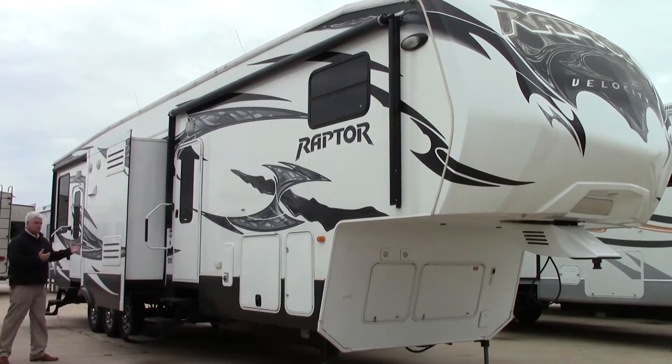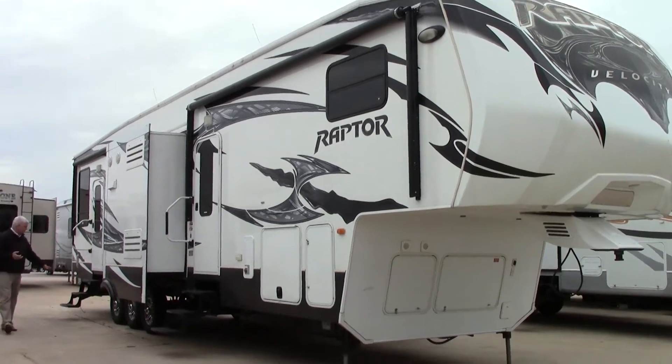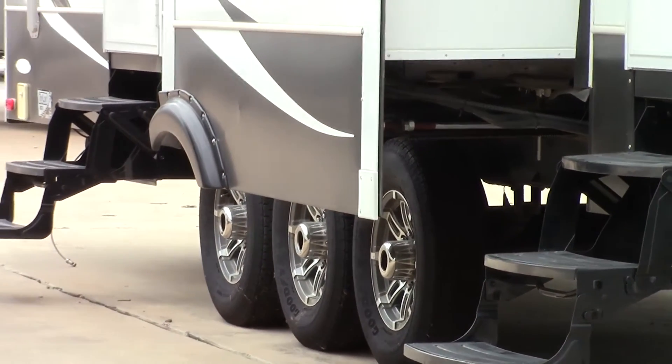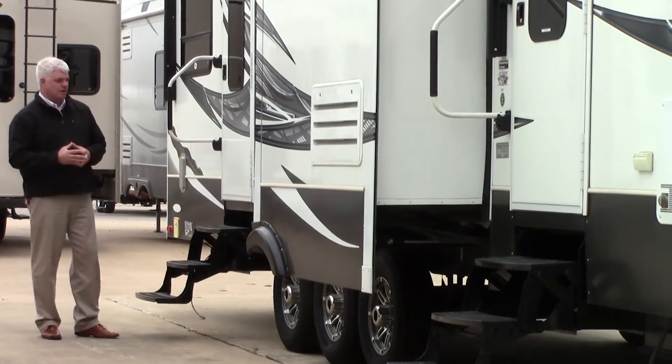As we come around, this is part of our kitchen slide-out — we have two slide-outs in the kitchen and living room area so it's very open. As mentioned, it's three axles with upgraded Goodyear tires in excellent condition, and then we have a separate door to go into the garage area.